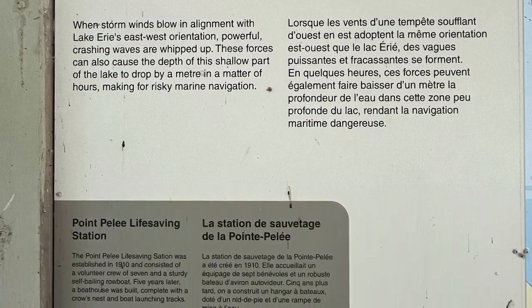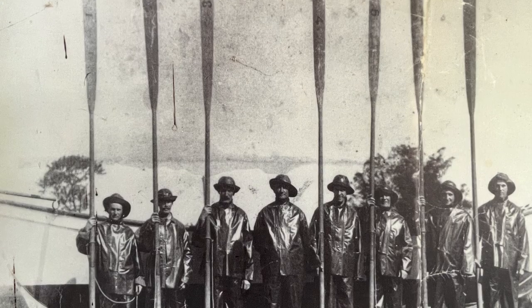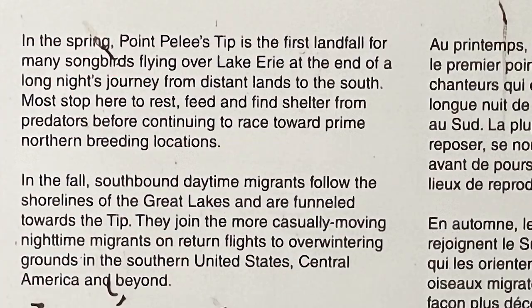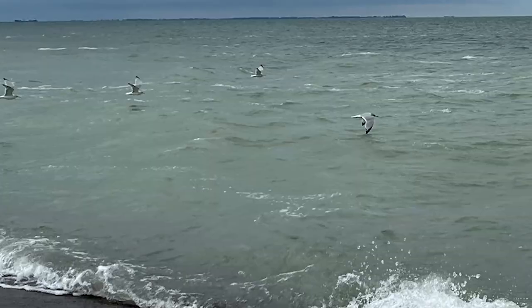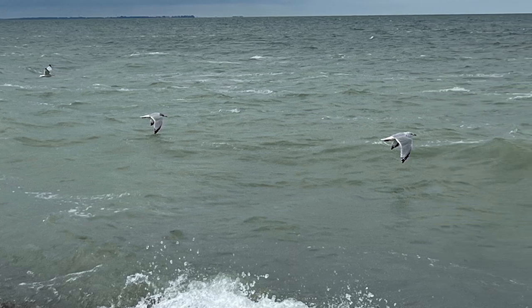The most southern point of mainland Canada is Point Pelee — it's only a 22-hectare island. There can be powerful storms in this area of Lake Erie, which is why they recommend you don't get out in the water. In the spring, Point Pelee's tip is the first landfall for many songbirds flying over Lake Erie at the end of a long night's journey from distant lands to the south. Most stop here to rest, feed, and find shelter from predators before continuing north to prime breeding locations. We saw lots of shorebirds on our visit.